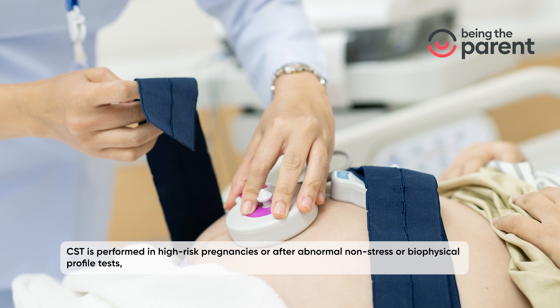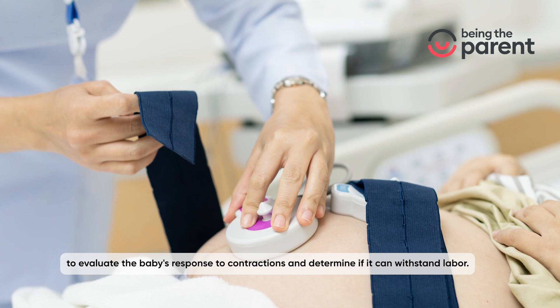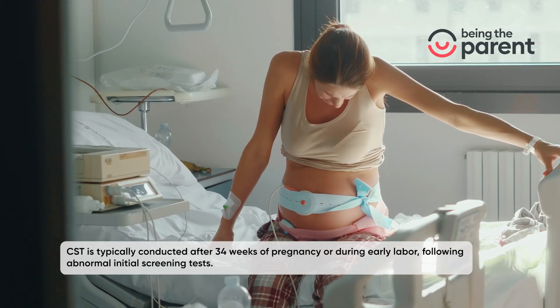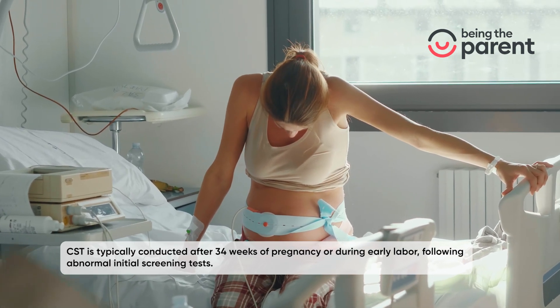CST is performed in high-risk pregnancies or after abnormal non-stress or biophysical profile tests, to evaluate the baby's response to contractions and determine if it can withstand labor. CST is typically conducted after 34 weeks of pregnancy or during early labor, following abnormal initial screening tests.